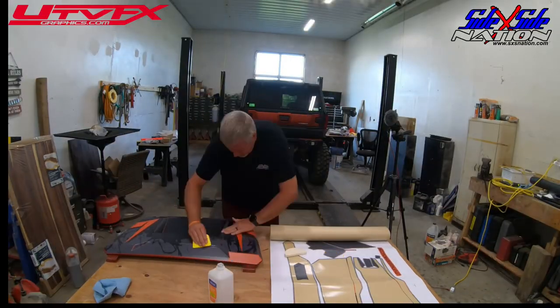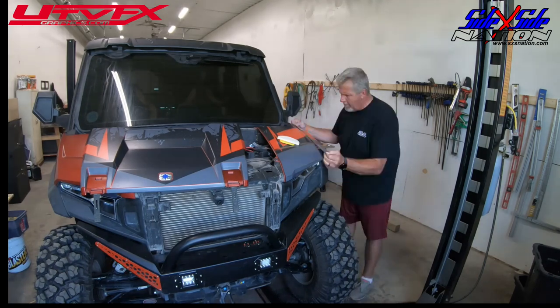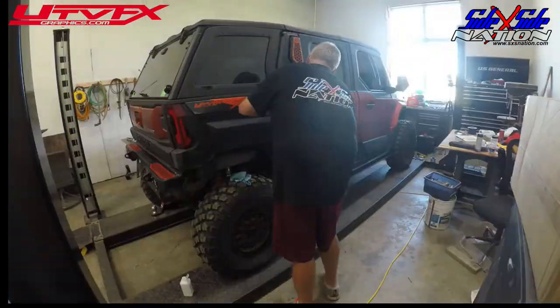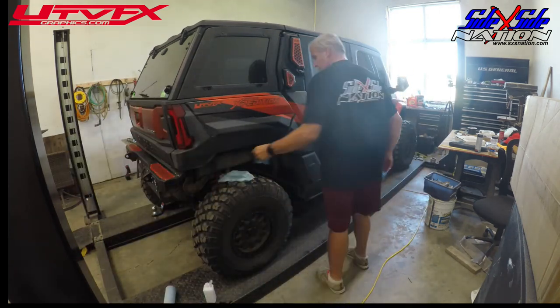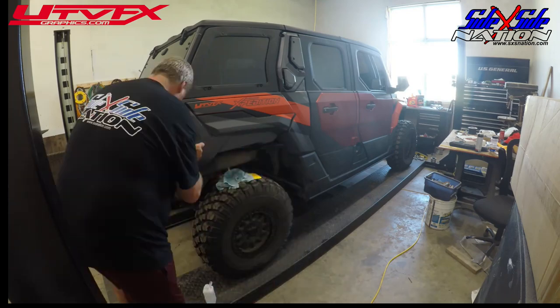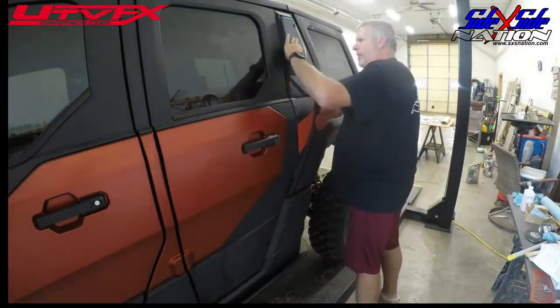The wrap on the Polaris Xpedition is finally done. Here's a time-lapse video of the wrap being done — about 34 hours of work wrapped up in about a minute. Make sure you check out UTVFX. They've got a lot of great wraps and options and an awesome website. I'll leave a link below for you to check them out.